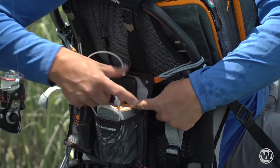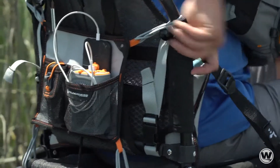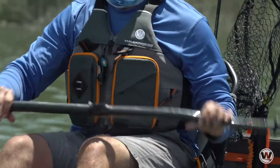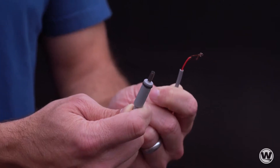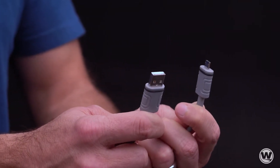For charging the battery, the input is a convenient 5-volt 2-amp max USB port. Our lithium battery ships with two wires: a 12-volt bare wire output cable, which is ideal for fish finders, and a USB cable for charging the battery.